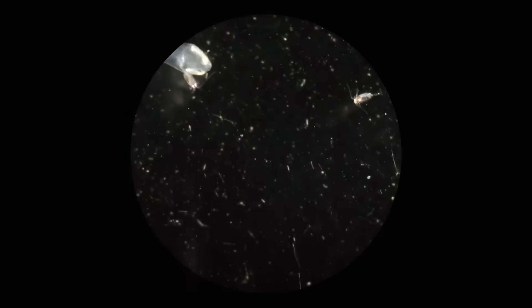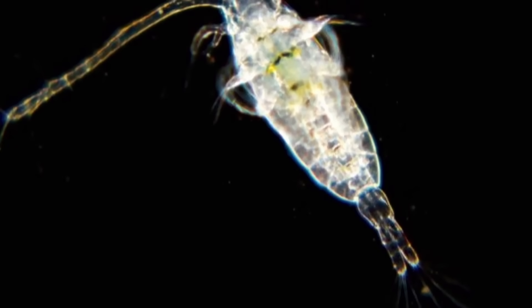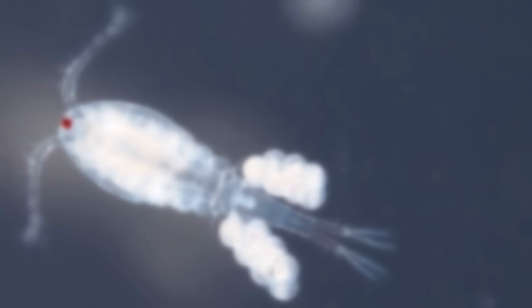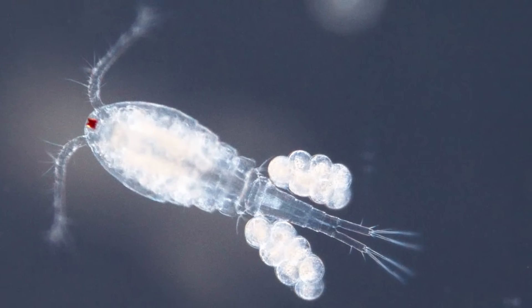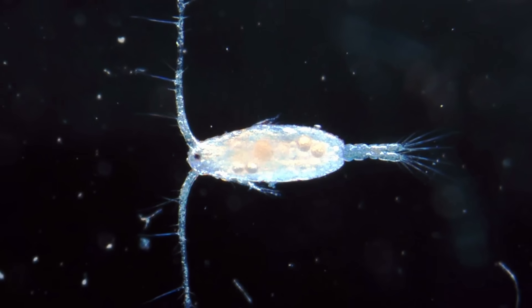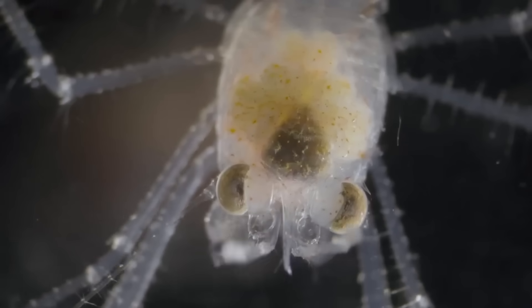On a much smaller scale, even plankton have their colossal versions. Antarctic copepods are basically the polar gigantism version of plankton, and are nearly 10 times heavier than tropical copepods. Most copepods are so small you can barely see them without a microscope, usually not even a millimeter. Antarctic copepods can reach up to a centimeter long — big enough that you could actually see them swimming with the naked eye. This obviously isn't as monstrous as colossal squids, but in the eyes of plankton, these things are absolute behemoths.